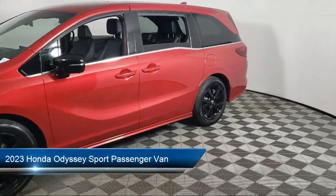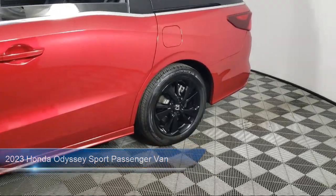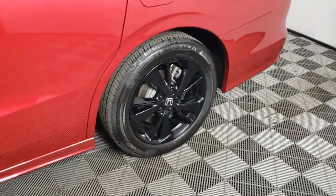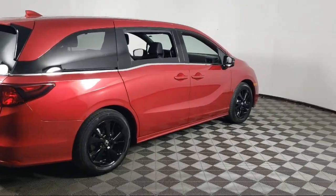It comes equipped with 3rd row seating, Apple CarPlay and Android Auto, rear view camera, leather steering wheel with auto tilt-away, home link, and steering wheel controls.